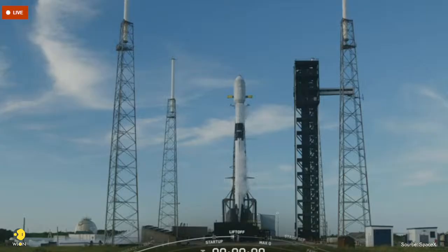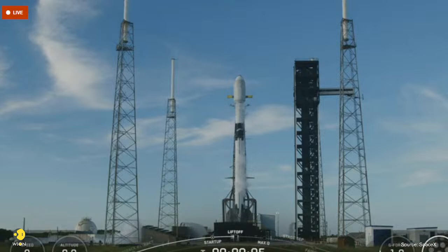T minus 10, 9, 8, 7, 6, 5, 4, 3, 2, 1, 0.